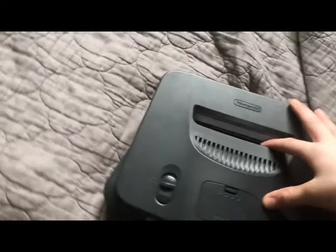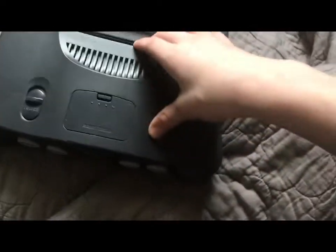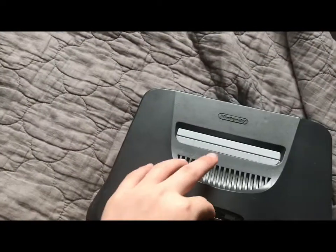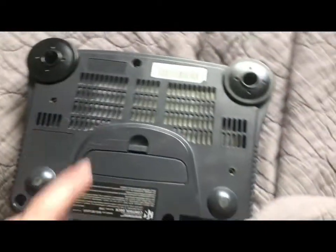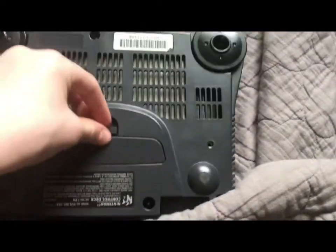This thing still used cartridges while the Sega Dreamcast and the PlayStation used discs. The memory card is so hard to get out when you insert it. All you have to do is possibly screw it — oh wait, never mind! There are different screws this time. Unlike the SNES and NES, they use the normal screws that people have.